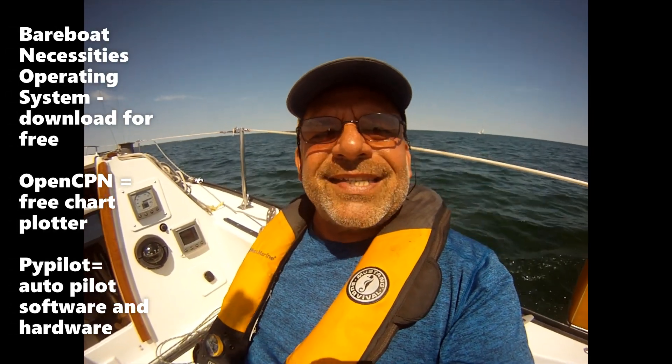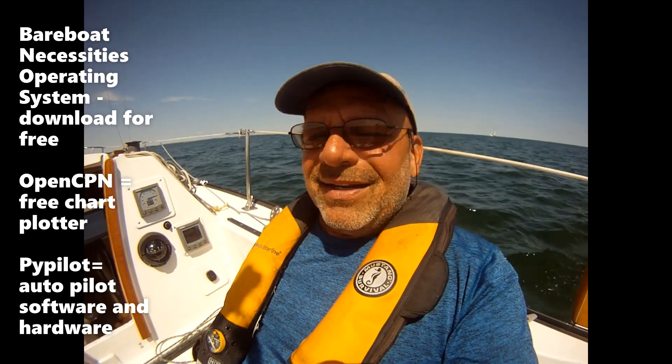Today I want to share with you a little bit about using a Raspberry Pi on a boat, along with a little bit on PiPilot. I also want to sing the praises of the operating system called Bare Boat Necessities - BBN. It's a package that includes everything you will ever need on your boat, like OpenCPN, PiPilot, and a million other apps.